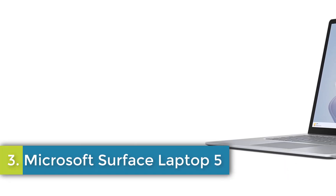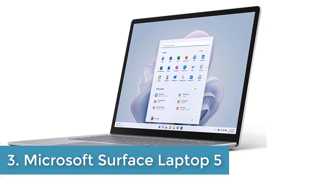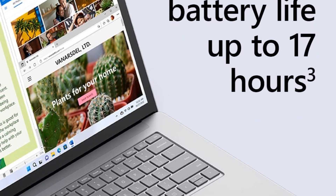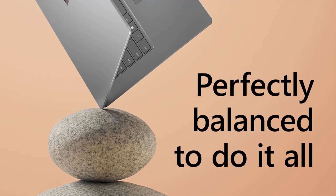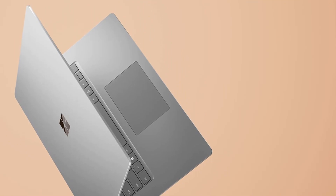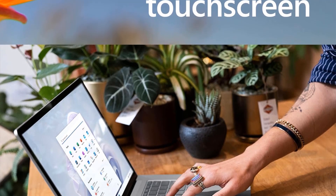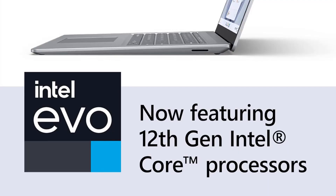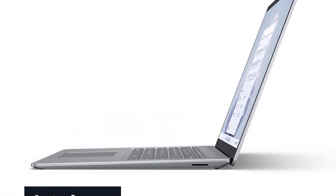Number 3: Microsoft Surface Laptop 5. The Microsoft Surface Laptop in Platinum offers a sleek and ultra-smooth 15-inch PixelSense touchscreen display with a 3-to-2 aspect ratio, providing 18% more vertical screen real estate for enhanced productivity. Powered by an Intel Core i7 processor and running Windows 11 Home, this laptop is designed for snappy multitasking and efficient performance. It features a backlit keyboard and supports a stylus for added versatility. With Copilot on Windows 11, users can benefit from an AI companion for faster task completion and reduced cognitive load.